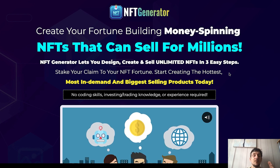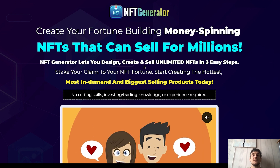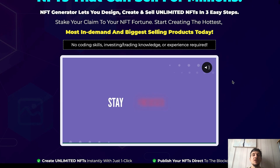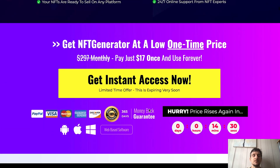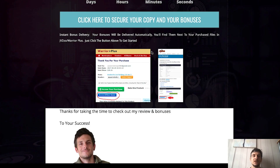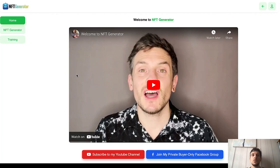NFT Generator lets you design, create, and sell unlimited NFTs in three easy steps — really super easy. 'Stake your claim to your NFT fortune — start creating the hottest, most in-demand, biggest-selling products today. No coding skills, investing, trading knowledge, or experience required.' You really don't need any experience for this. If you want to check out the sales page at your own pace, just click the link below this video, land on my bonus page, then click any blue button to reach the sales page.